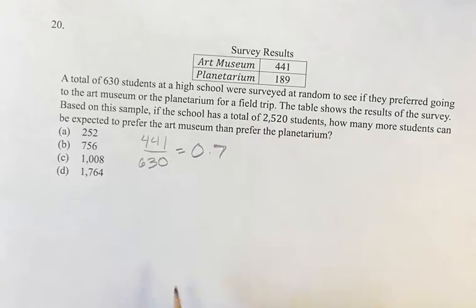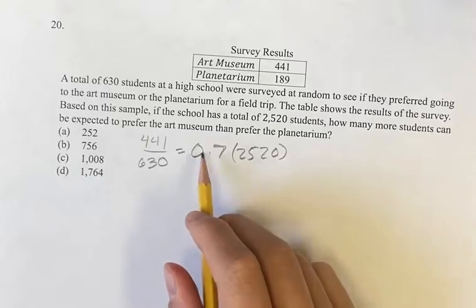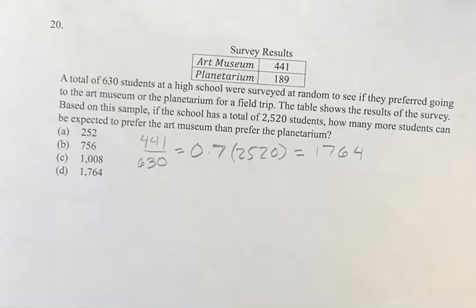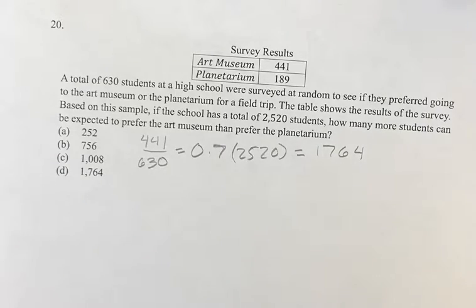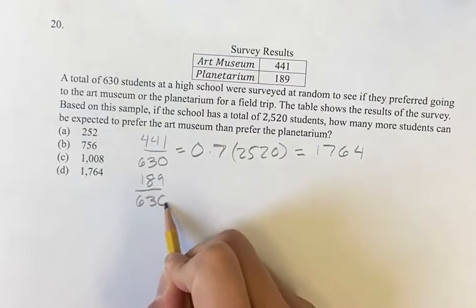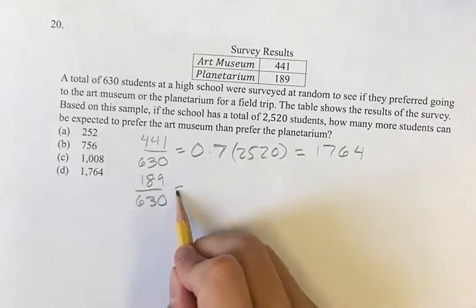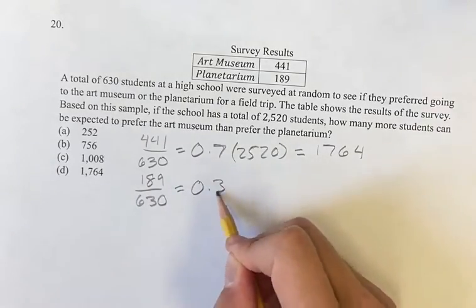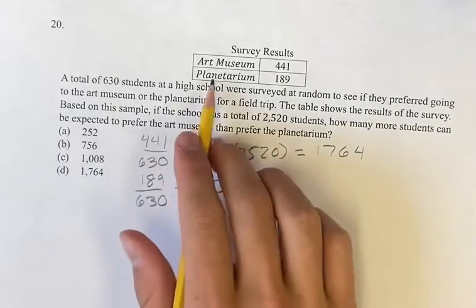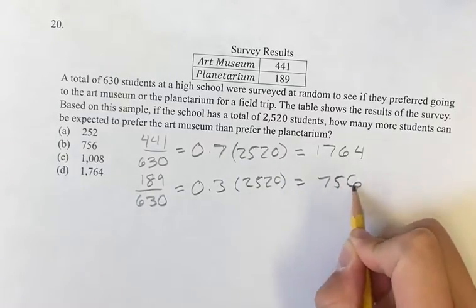So what's that going to be for the total of 2520? You can just multiply it — think of this as 70% times 2520. If you do the math with your calculator, you get 1764. You don't even have to separately calculate the planetarium proportion because it's going to be 1 minus 0.7, which is 0.3. Multiply that by 2520 and you'll get 756.